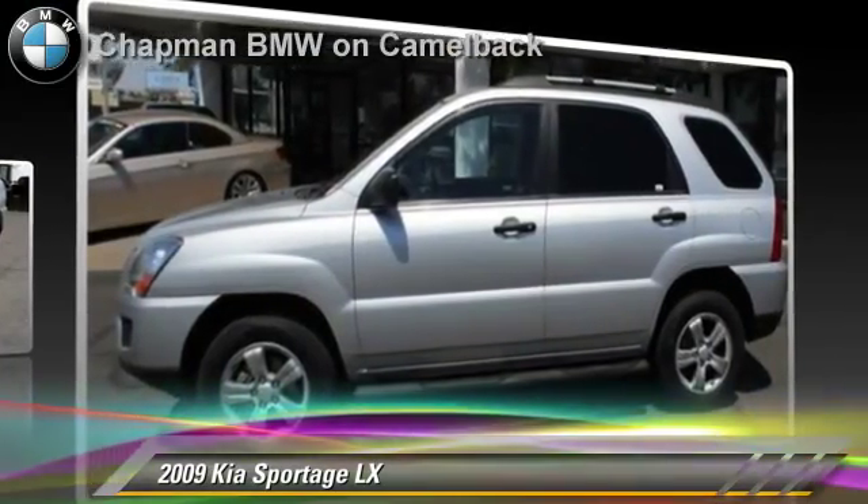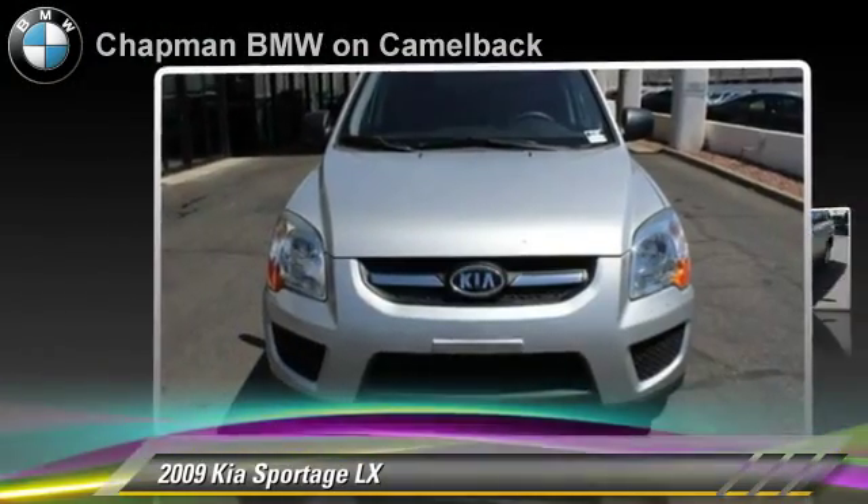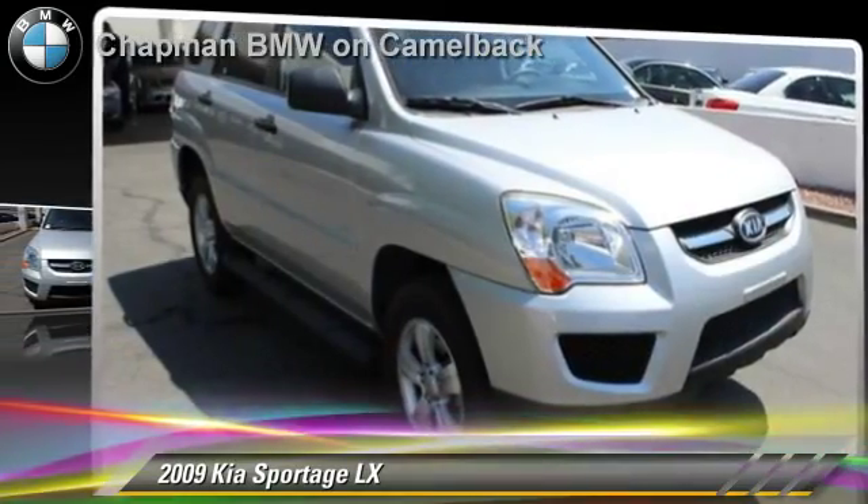Comfort and convenience features include powered door locks, air conditioning and satellite radio. Give us a call to schedule your test drive today.